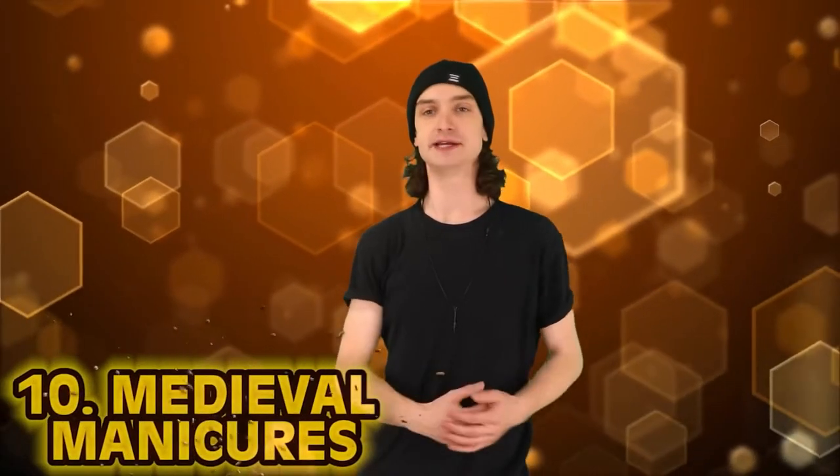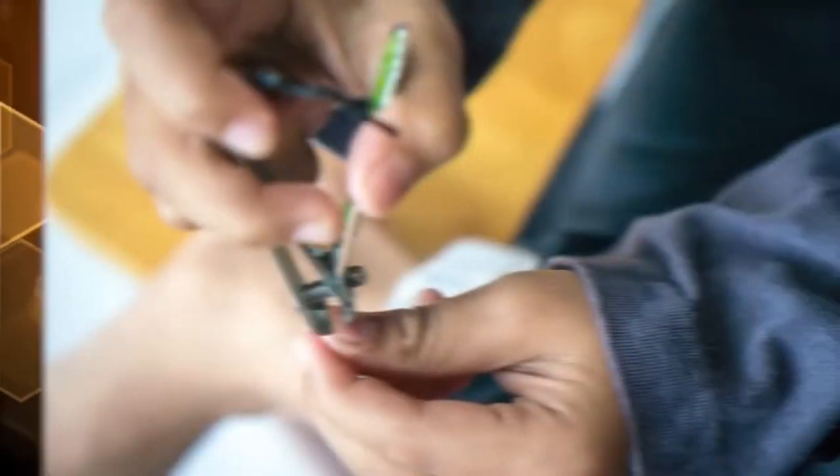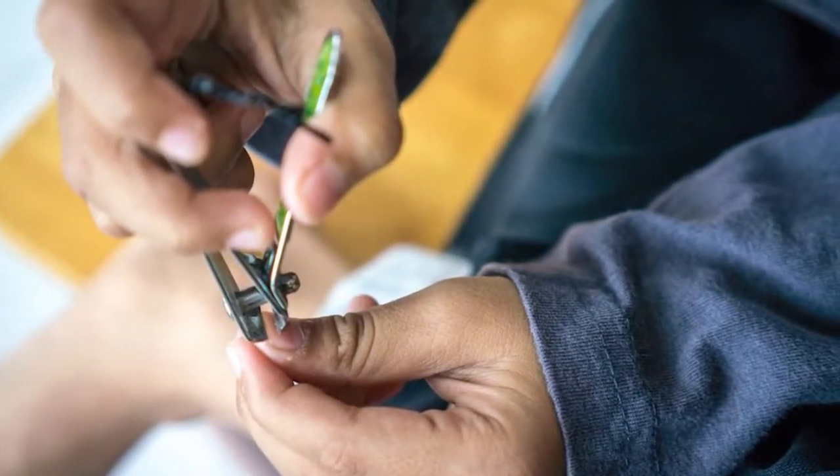Kicking off the list at number 10: Medieval Manicures. You can clip your toenails anywhere you want these days — an alarming amount of people do it on airplanes. But how did we clip those little piggies back in the day? Before modern fingernail clippers were patented in 1875, we have to look to the ancient Romans. Biting them off — that was the best way.